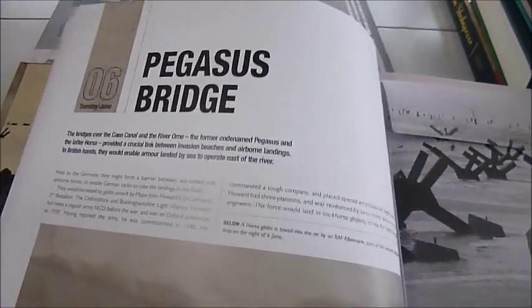The documents, Operation Epsom, medics, Pegasus Bridge, Operation Cobra, tactical air support, the Falaise Pocket and more.